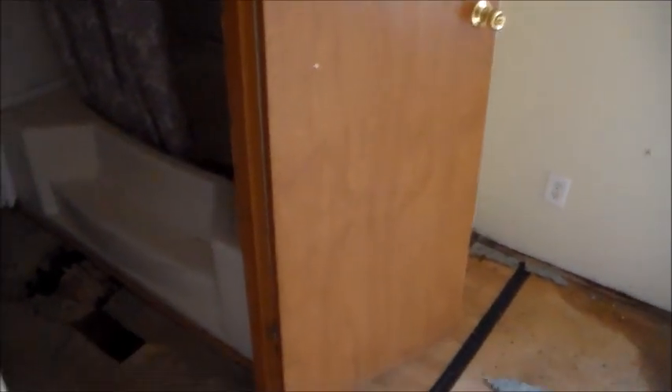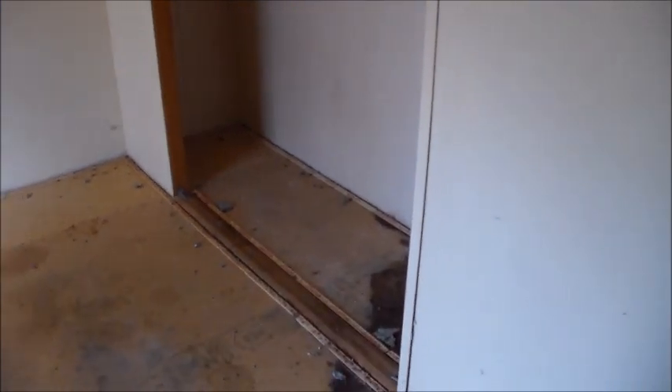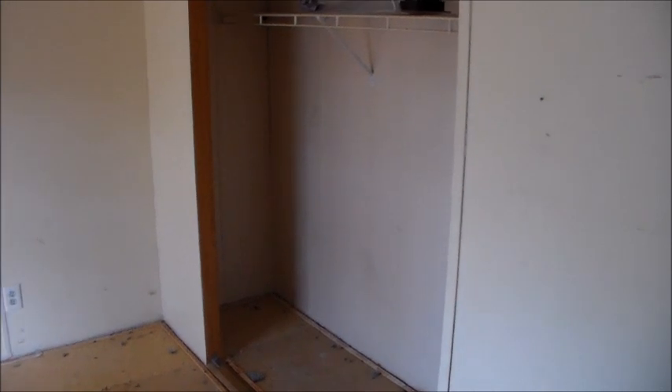We don't want to spend a fortune on it, but we want to do just a few little things to get the home usable and presentable so people will enjoy living here. The little thin closet doors — the closet door in the other room is missing, and the big closet door in this room is missing; those were probably bifold doors. So that's what we're starting with.